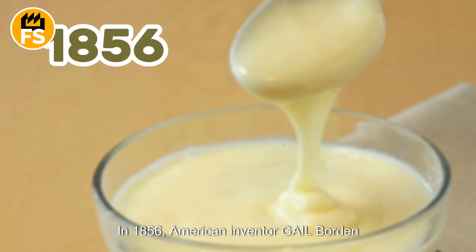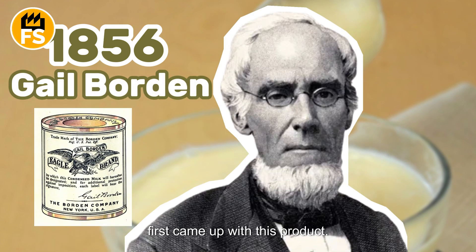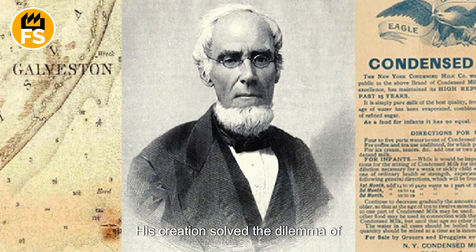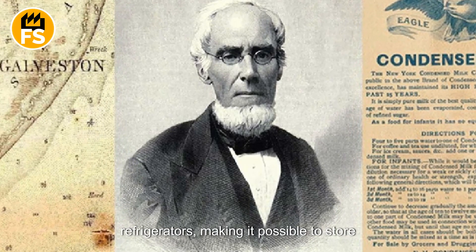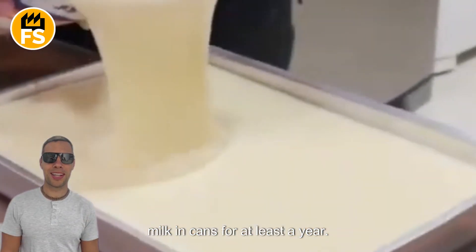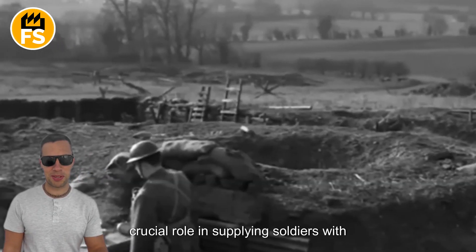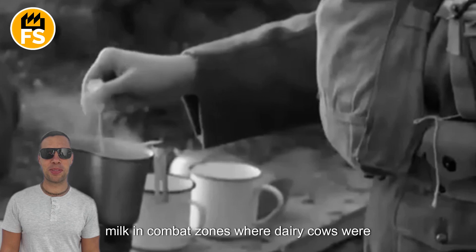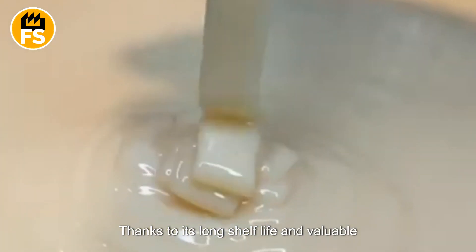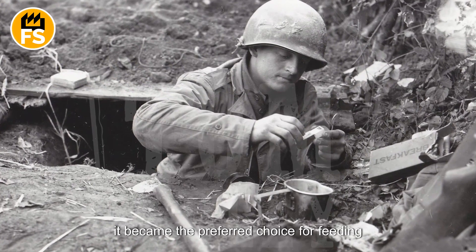In 1856, American inventor Gail Borden first came up with this product. His creation solved the dilemma of preserving milk in the days before refrigerators, making it possible to store milk in cans for at least a year. During the American Civil War, it played a crucial role in supplying soldiers with milk in combat zones where dairy cows were not available. Thanks to its long shelf life and valuable nutritional properties, it became the preferred choice for feeding soldiers.